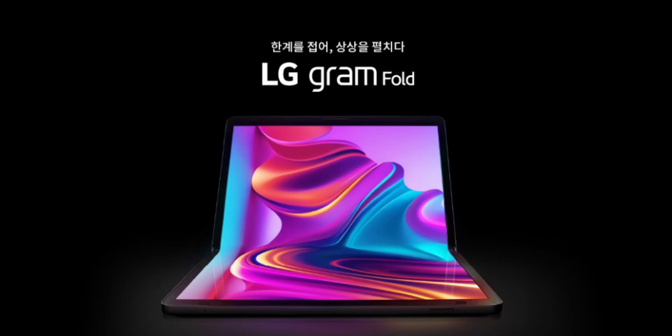The LG Gram Fold runs on an Intel i5-1335U 13th Gen processor and an Intel Iris Xe graphics card with built-in Dolby Atmos pivot stereo speakers. The laptop has 16GB of LPDDR5 RAM and 512GB SSD storage.